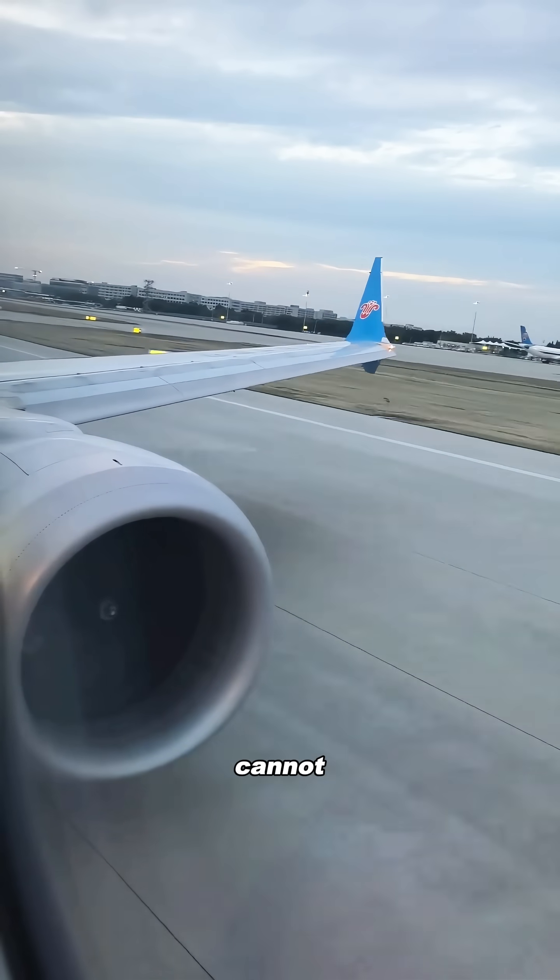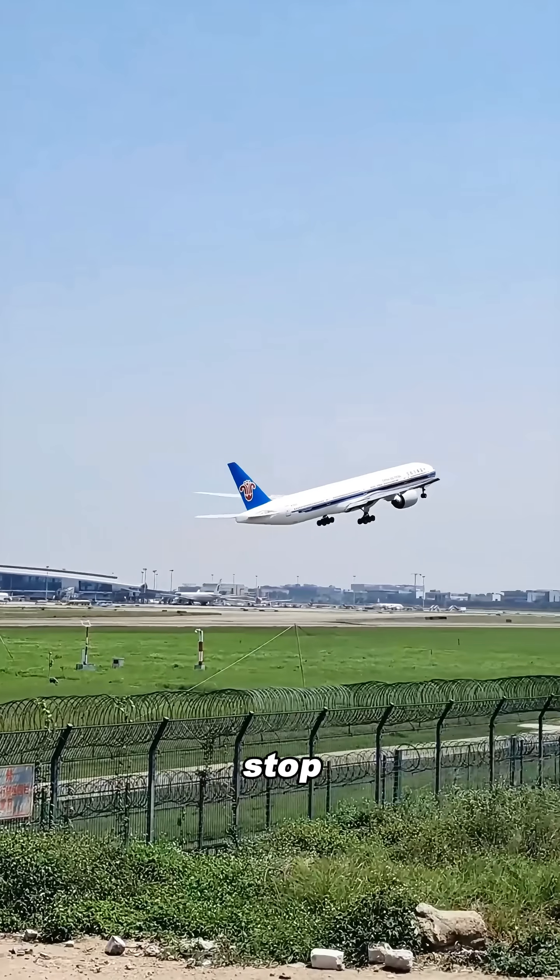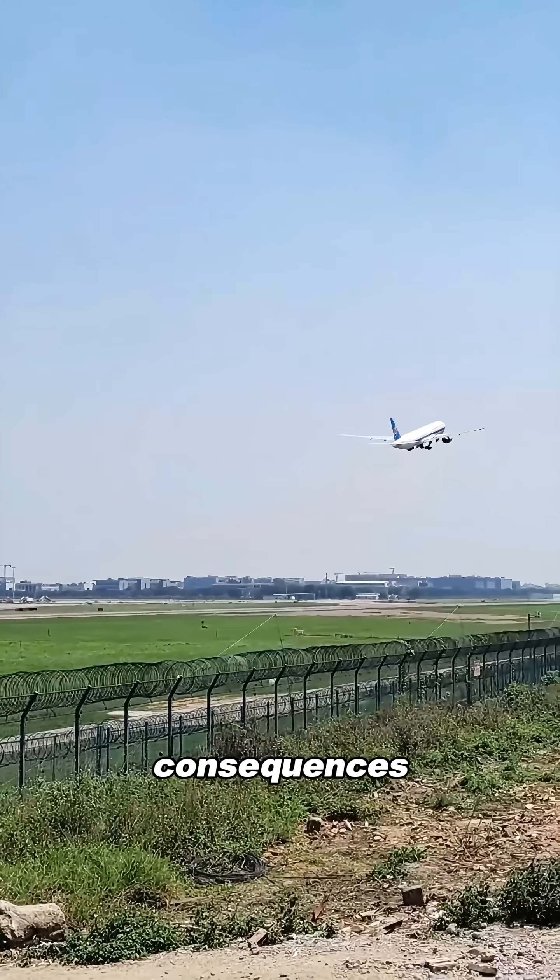So no, jet engines absolutely cannot use metal screens. They don't stop bird strikes — they only make the consequences far worse.